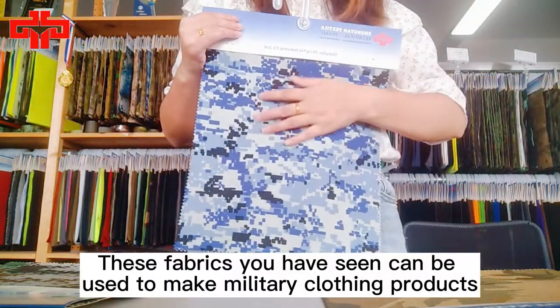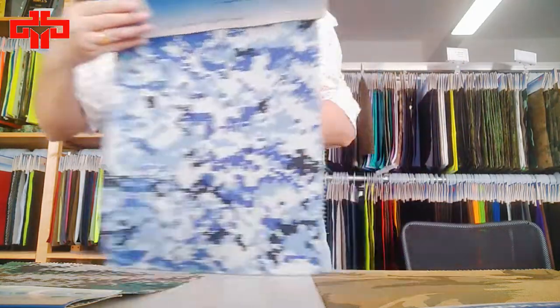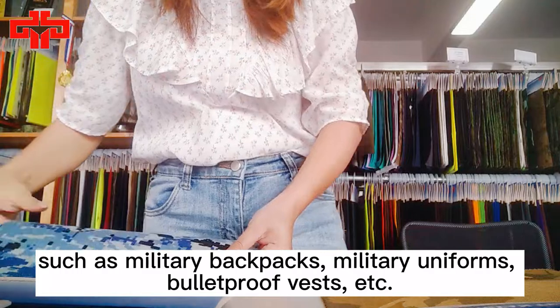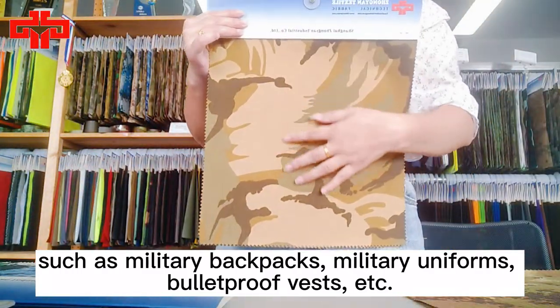These fabrics you have seen can be used to make military clothing products, such as military backpacks, military uniforms, bulletproof vests, etc.